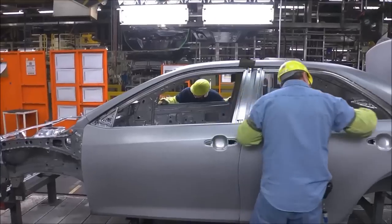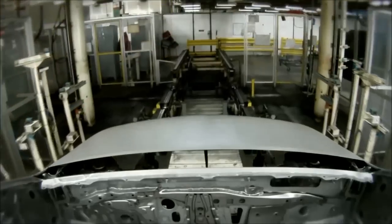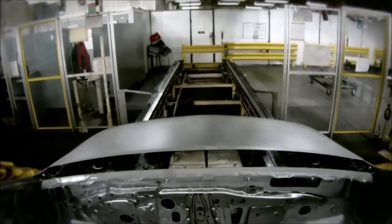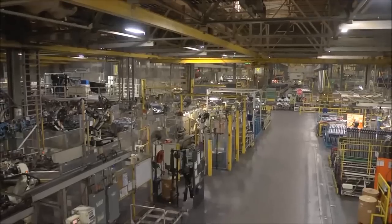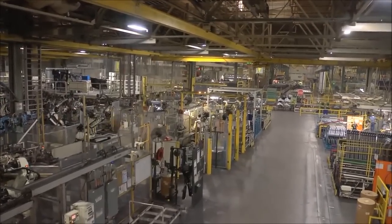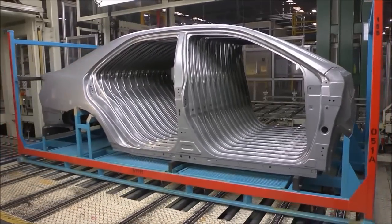After final inspection and approval, completed body shells travel by conveyor to our paint shop, or they may head to shipping if they are among the more than 350 replacement parts that our stamping and body weld shops supply to dealers and other customers around the world. These shops produce repair parts for our vehicles for at least 10 years after Team MK stops production of a model.